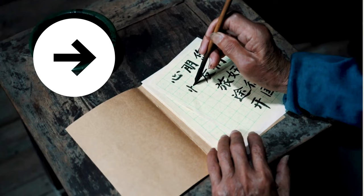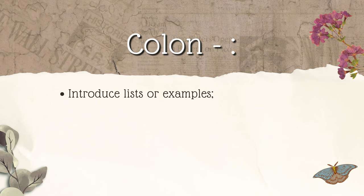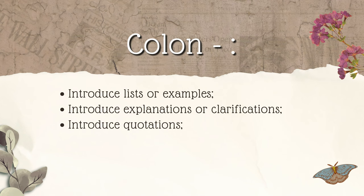Colon. Let's start things off with the colon. Both English and Chinese use colons similarly. Colons are used to introduce lists or examples, introduce explanations or clarifications, introduce quotations, title and subtitle separation, when stating a book of the Bible and its verse, and more.